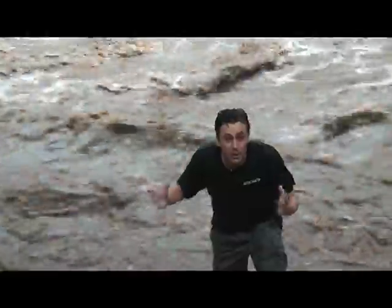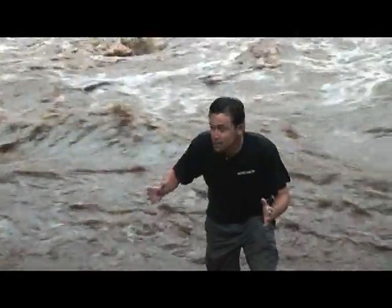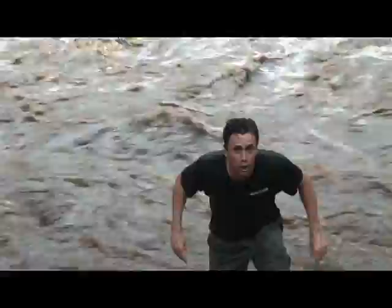We've just come across a sunbittern a little bit further down this river and we're going to get a look at it right now. This is out of this world — words cannot describe what we have just found.